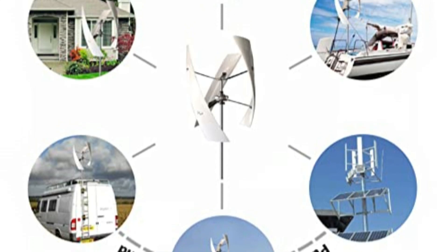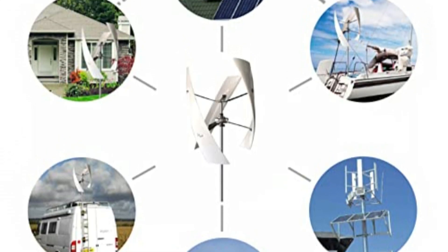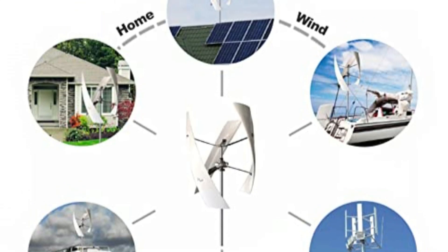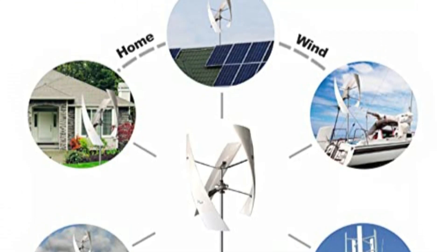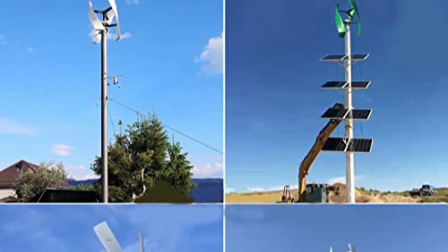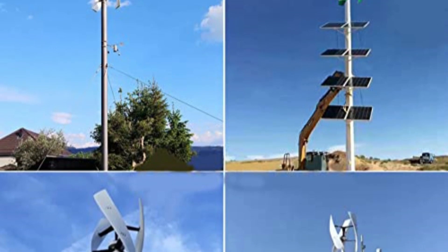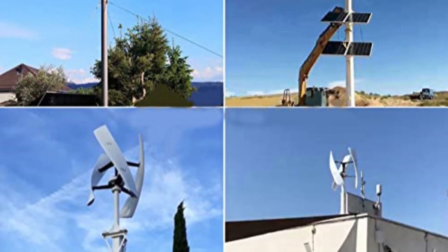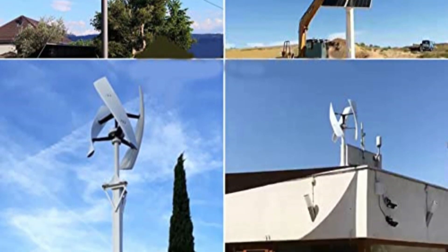In conclusion, the vertical magnetic levitation coreless wind turbine offers an impressive combination of efficiency, durability, and versatility. Its superior design, small footprint, and compatibility with hybrid systems make it an ideal choice for various applications. Whether for everyday use or emergency power generation, this turbine presents an effective and sustainable solution for renewable energy enthusiasts.